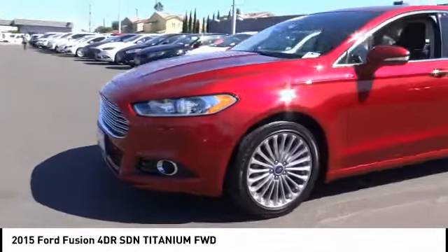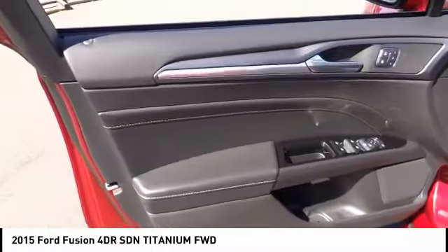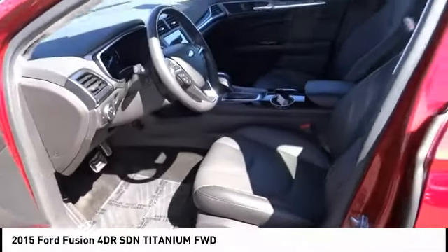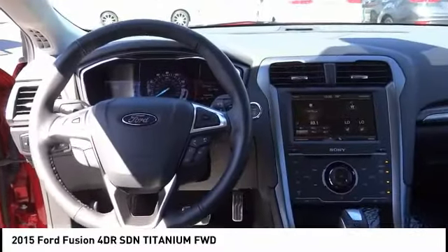Here are some of this vehicle's great options: stability control, power passenger seat, remote engine start, steering wheel audio controls, keyless entry, traction control, anti-lock braking system, backup camera, Bluetooth, and leather-wrapped steering wheel.